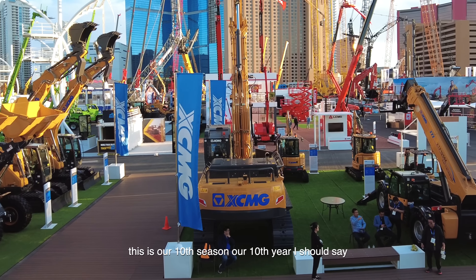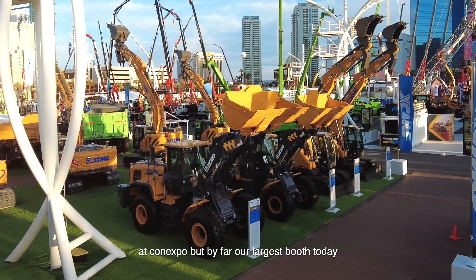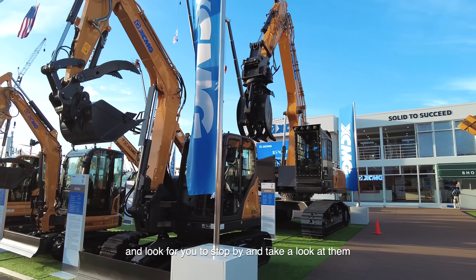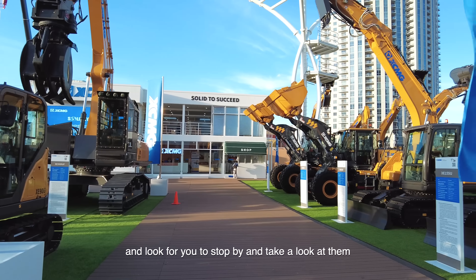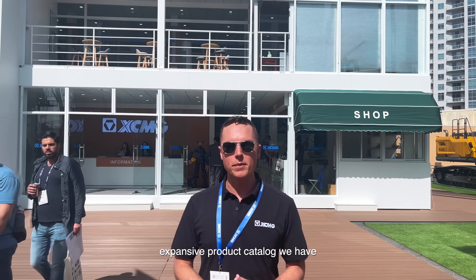We've got a great show. This is our 10th year at Con Expo, but by far our largest booth. We've got about 50 pieces here at the booth, and I'd love for you to stop by and take a look at them — talk to either myself or one of the other representatives that are here. We'll be sure to show you a little bit of our expansive product catalog that we have.